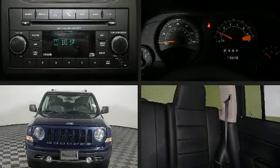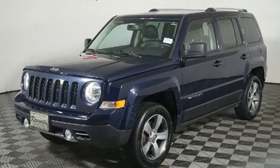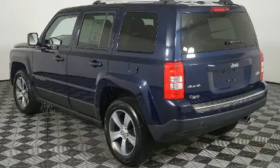Come test drive this 2016 Jeep Patriot. Smooth gear shifts are achieved thanks to the 2.4-liter four-cylinder engine. For added security, dynamic stability control supplements the drivetrain, and four-wheel drive allows you to go places you've only imagined.